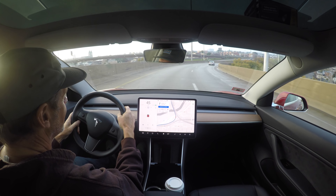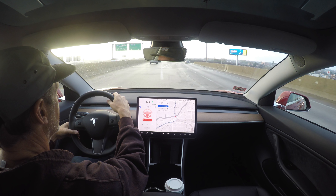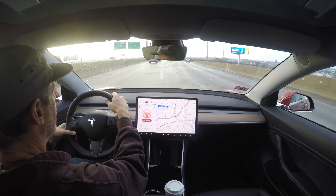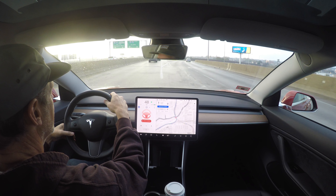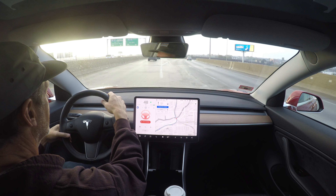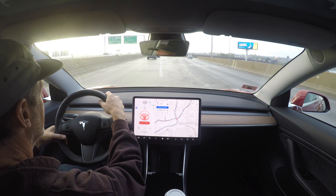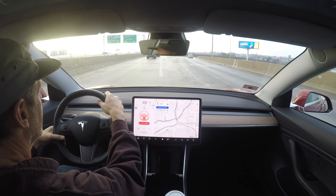Let's go back and look at that warning — that red steering wheel. That was a 'takeover immediately' warning when the autopilot could not determine which lane to be in, which ramp to get on. It was headed towards the divider wall. You have a couple of seconds to take over and put the car back on track.